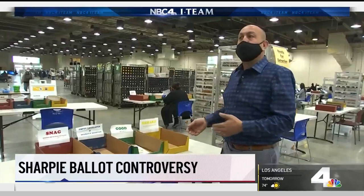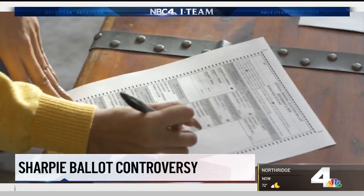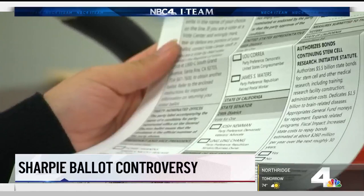Sharpiegate started trending on social media when voters in other states became concerned that the heavy ink might spoil their ballot. While a blue and black ballpoint pen is the preferred method to fill out ballots in L.A. County, vote-by-mail operations manager Philip Ferbera says Sharpies or permanent markers are fine. He explains the bubbles on the ballots are offset, so even if it did bleed through, it wouldn't affect any bubbles on the other side.